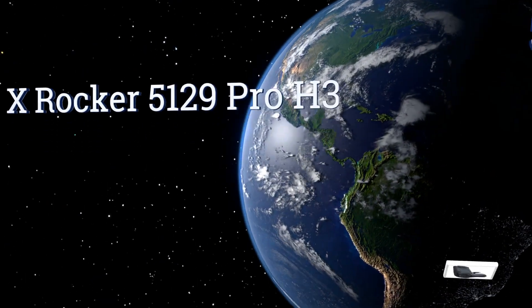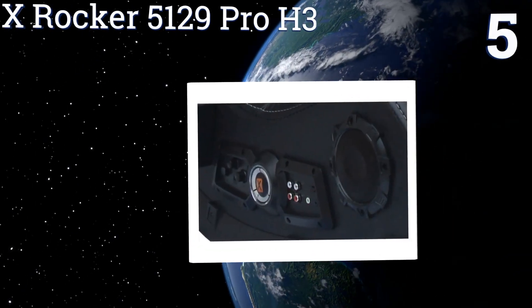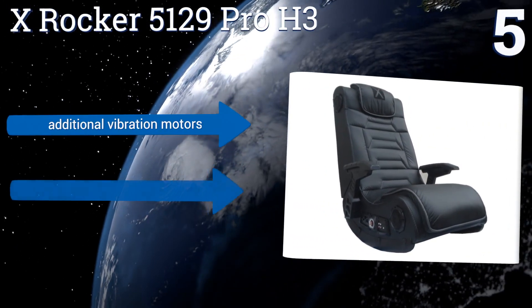Moving up our list to number 5. Any gamer who doesn't like getting his or her headphone cables caught up in the arms or under the rockers of a chair will prefer the immersive 4.1 audio layout on the X-Rocker 5129 Pro H3.